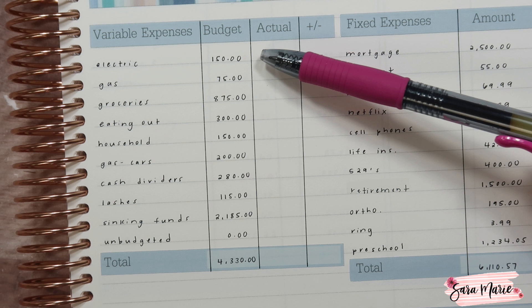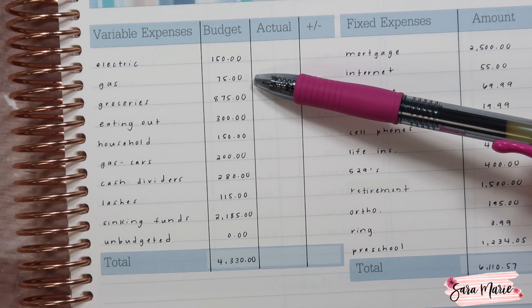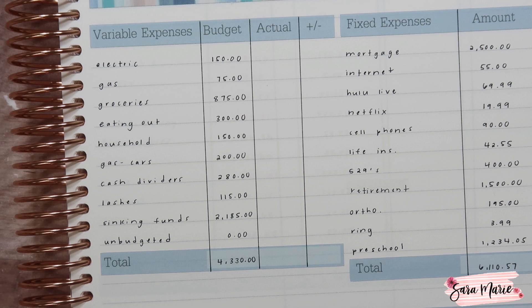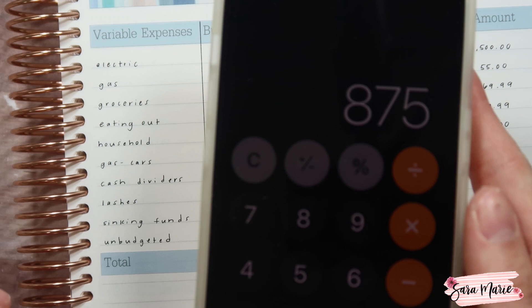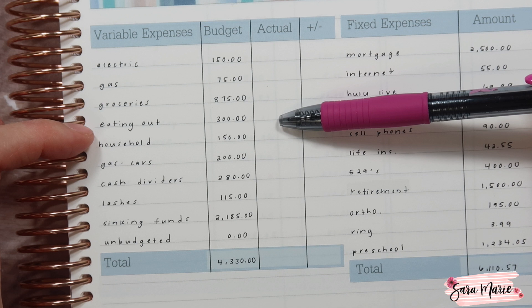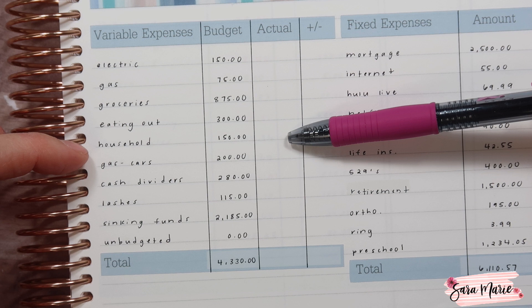For variable expenses: electricity I budgeted $150. Gas for the home I did $875. Groceries I did $875 — there are five Tuesdays in January so I'm budgeting $175 per week, and $175 times 5 is $875. Eating out we're sticking with $300 — we've done $300 for a long time and it works well for us. Household is $150 for the month. Gas for our cars is $200.